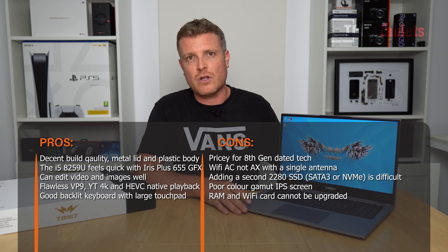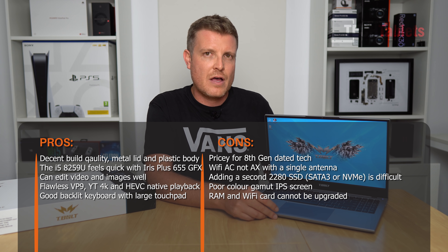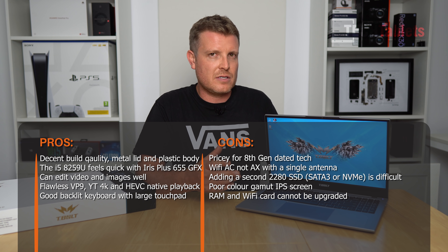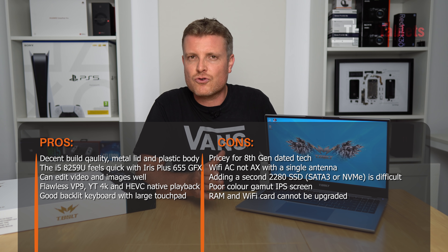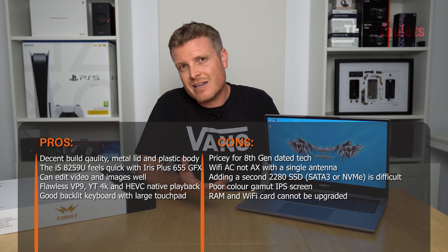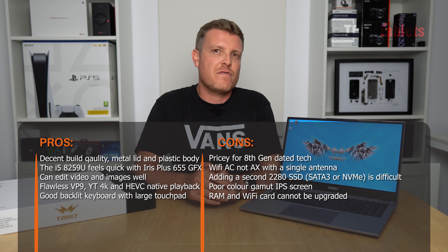You can add an NVMe drive, but there's no easy-access hatch - you have to remove the entire rear cover, which involves many screws and a pry tool with risk of damage. The boot drive is SATA 3 rather than NVMe, which is odd. Wi-Fi should be Wi-Fi 6 (AX) but instead it's Wi-Fi 5 (AC) with only a single antenna, achieving around 300 megabits per second. There's no gigabit LAN.